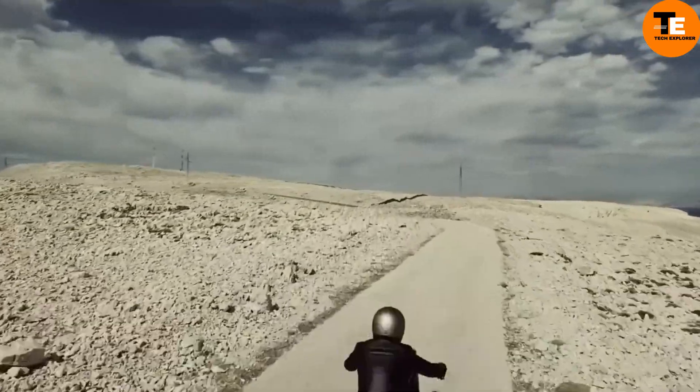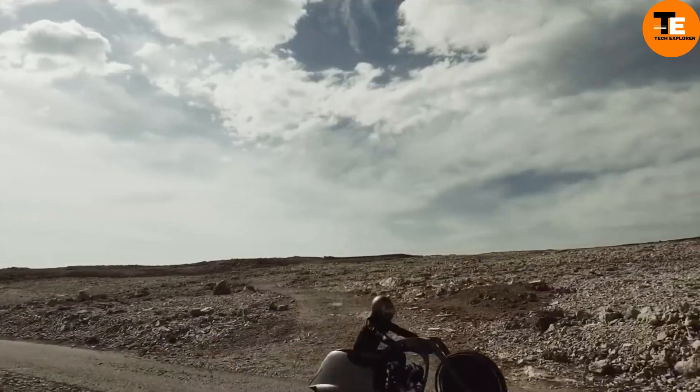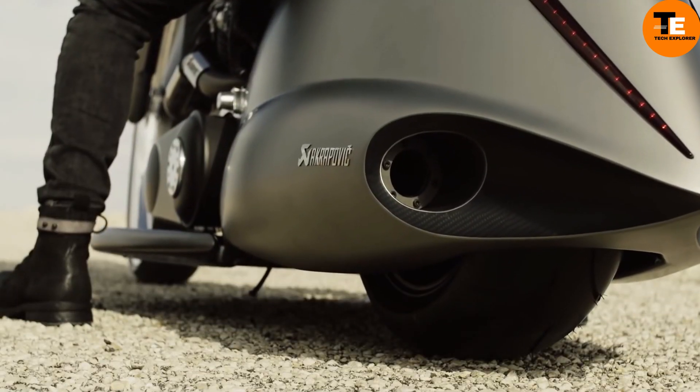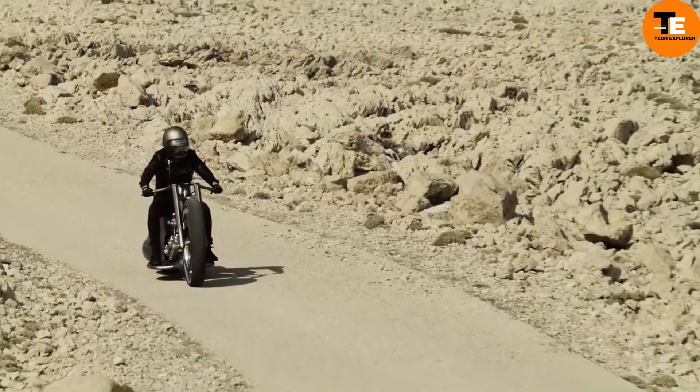The rear wheel cover, made of carbon and aluminum, resembles a full moon against the night sky. Adding to its charm, a hydraulic suspension ensures it stands upright when parked, enhancing its futuristic appeal.